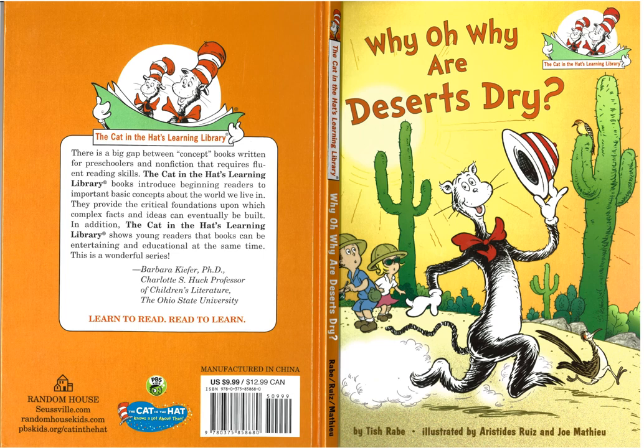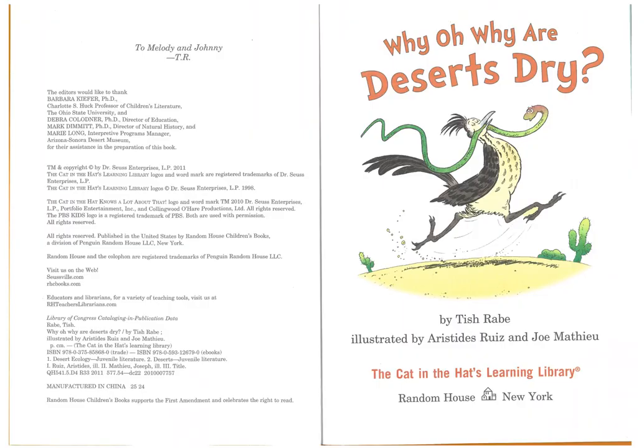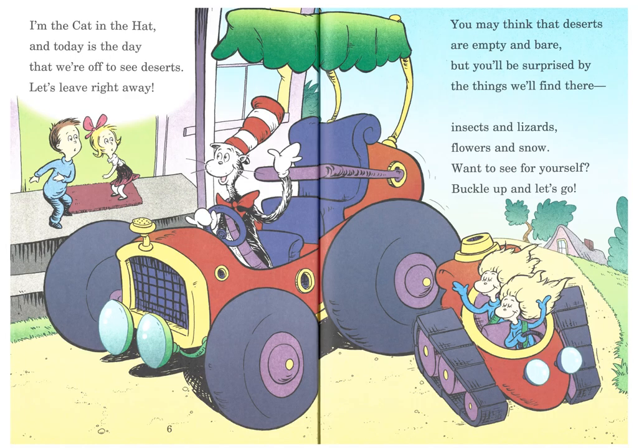Why, oh why are deserts so dry? I'm the Cat in the Hat, and today is the day that we're off to see deserts. Let's leave right away. You may think that deserts are empty and bare, but you'll be surprised by the things we'll find there. Insects and lizards and flowers and snow. Want to see for yourself? Buckle up and let's go.